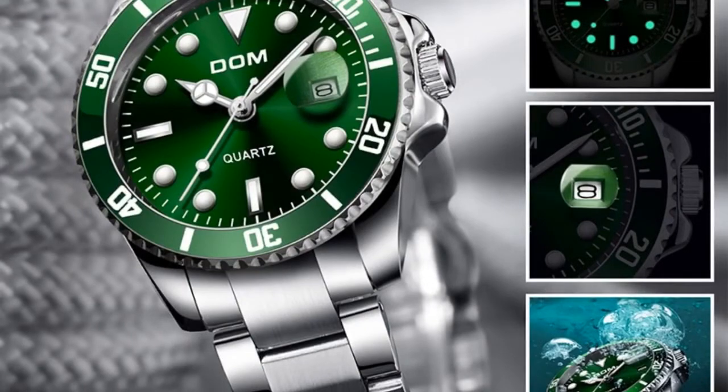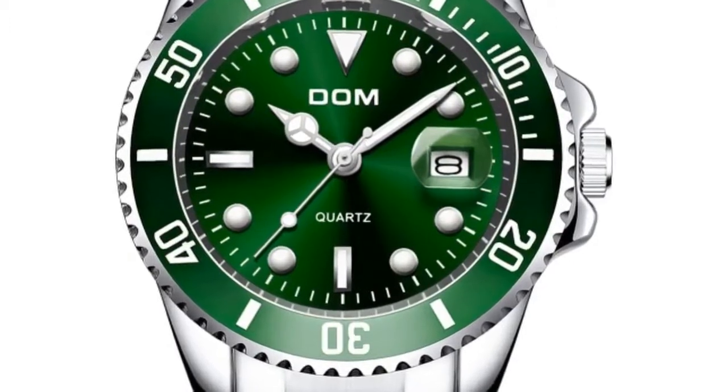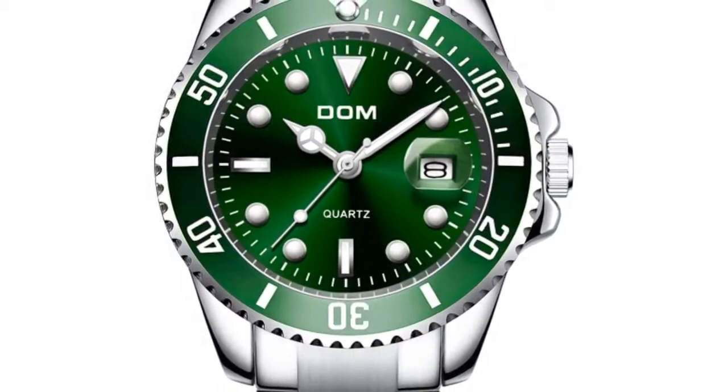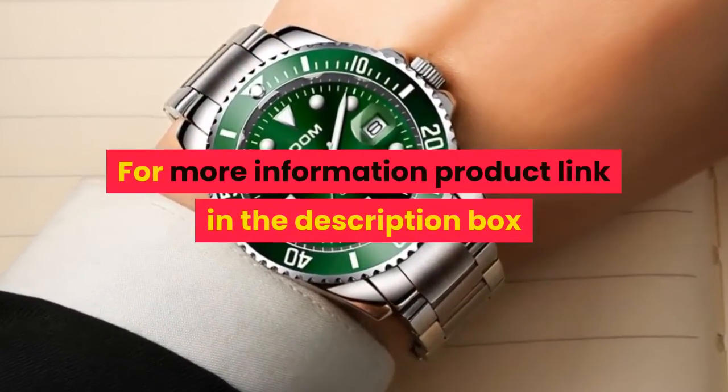Specifications: Case Diameter 4.0cm, Case Thickness 1.2cm, Band Width 2.0cm, Total Length 19cm. For more information, product link in the description box.